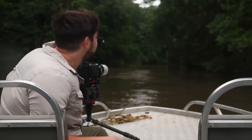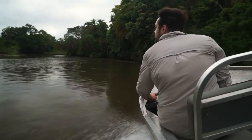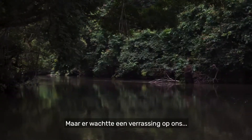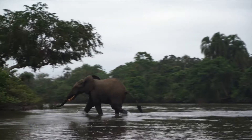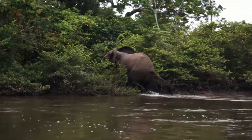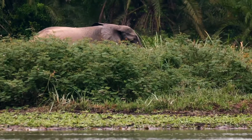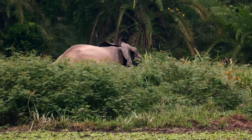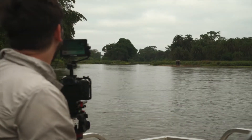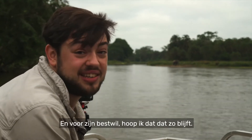We're headed down the river now to see what we can find. It's incredible to see this river full of life. But there was a surprise waiting for us around one particular corner. It's crazy to think that this elephant may have never seen a human before — and for their sake, I kind of hope it stays that way.